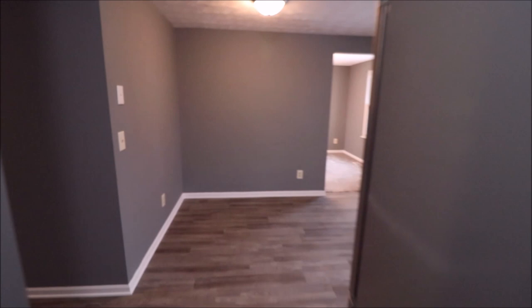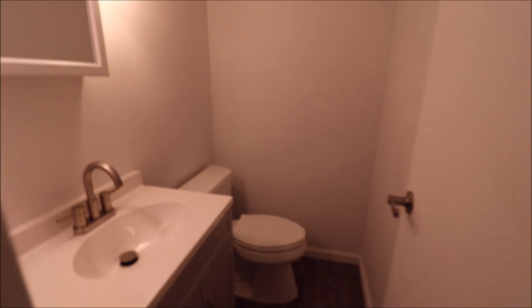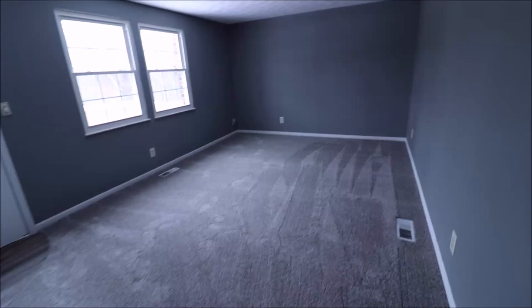Coming through here — basement and two-car garage access. There's a pantry closet here for storage, and quite honestly there's enough room in this kitchen to add pantry cabinets or extra storage if you want. It's currently set up as a breakfast area. Half bathroom here — brand new vanity, new mirror, new lights, new toilet. Very nice bathroom. We have two full bathrooms and one half bathroom on this floor.